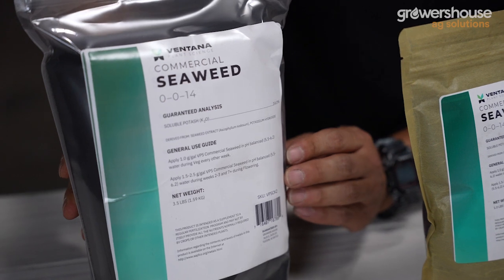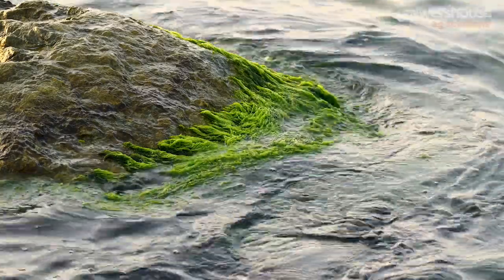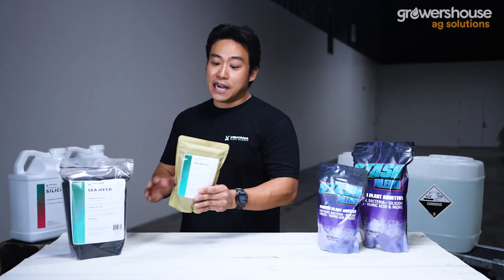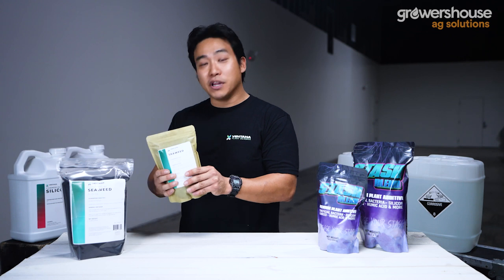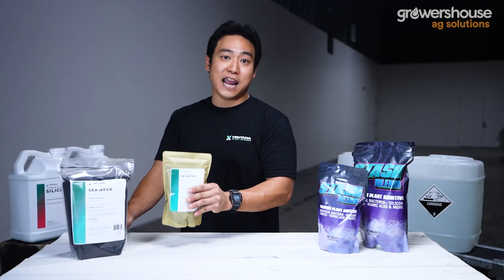Generally you're going to see things like cytokinins. Back in the day they used to actually label how much cytokinins were in products that had seaweed, but I think because of labeling reasons they don't do that anymore. It's still the same type of seaweed we've been using for decades, and we know as growers that it's not just the nutritional benefits — it's the plant growth benefits that you get from a commercial seaweed. This is one product I always recommend as the next step after mineral nutrition.